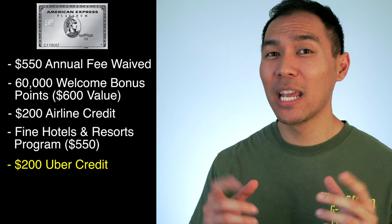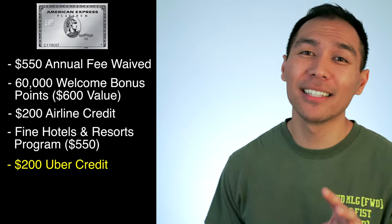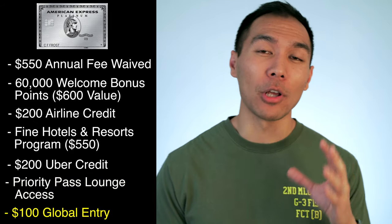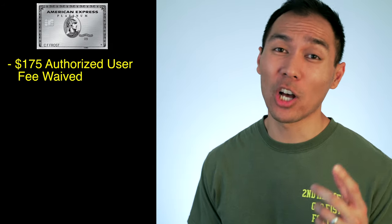You also get a $200 annual Uber or Uber Eats credit — you get $15 a month in your Uber account and $35 in December. Keep in mind these credits do not roll over month to month, so you have to use them every month. When you're deployed or not in the States, send food to your family or friends. Whenever you're traveling, you get access to the Centurion and Priority Pass airport lounges for free with up to two guests. You also get a $100 fee credit for Global Entry. Military members already get TSA Pre-Check with their DoD ID number, so you can use this for your spouse. Another perk for spouses is that when you add them as an authorized user, that $175 fee is also waived.